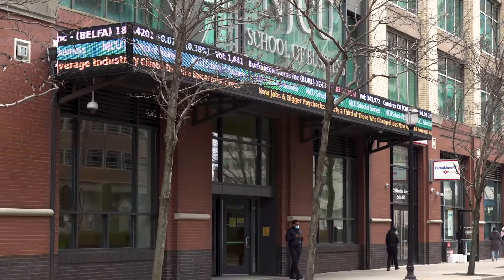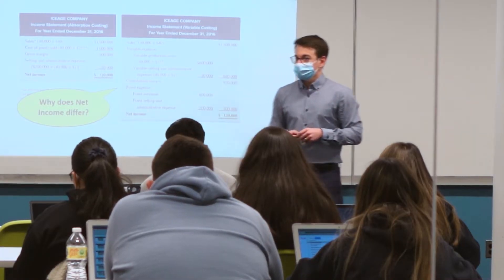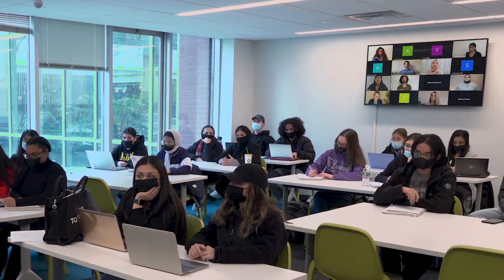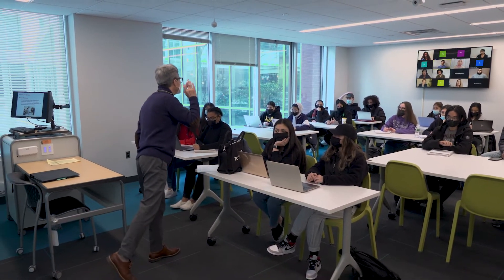At NJCU we offer groundbreaking degree programs in innovative ways. Our latest and most popular effort is HyFlex courses. These are not ordinary online classes. HyFlex is a new way to connect instructors and students with the flexibility they all want.